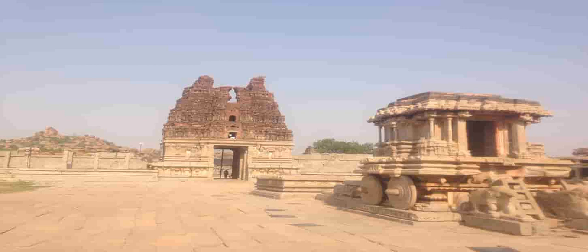Iconic and marvelous are the two words that describe Vijayvithala Temple. The architecture and craftsmanship of this temple are unmatched. The temple is amidst the Tungabhadra River and surrounded by a beautiful, mind-blowing picturesque view of mountains around. This view attracts tourists and the panoramic view is amazing.